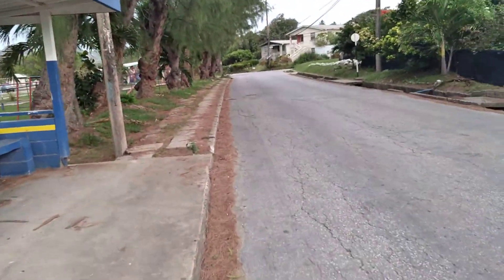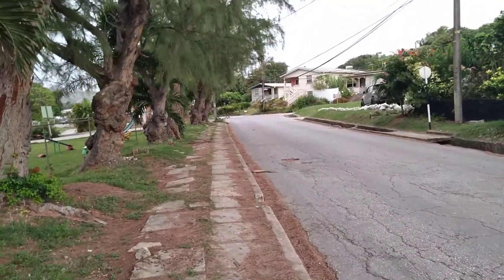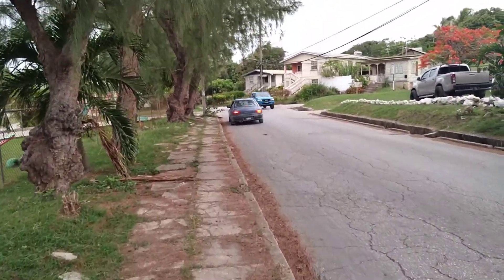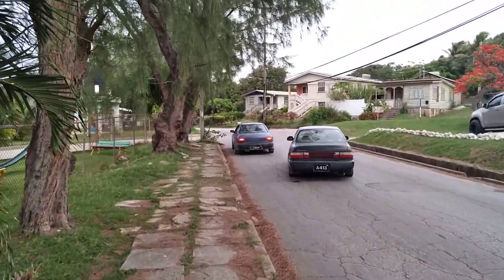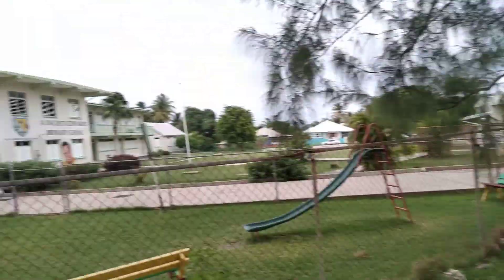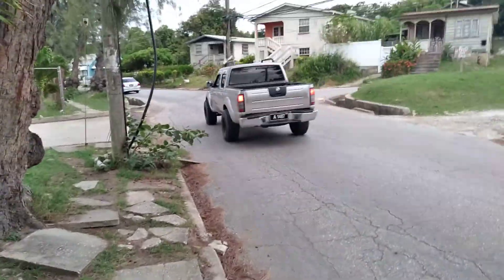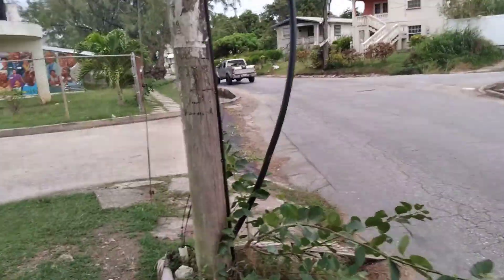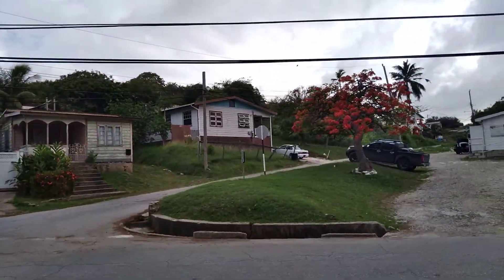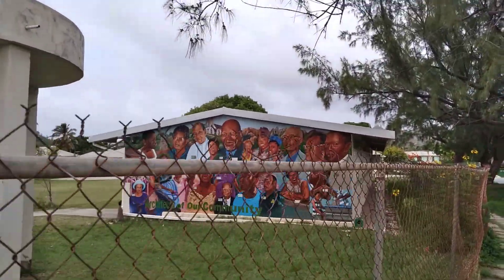This is the DaCosta-Edwards Primary School here. DaCosta-Edwards was a member of parliament for the parish of St. Andrew and was also a minister of housing. This is the Iyer-DaCosta-Edwards Primary School out of Bell Plain, St. Andrew. This is the entrance here to the Iyer-DaCosta Primary School, and this is Babylon Road here.